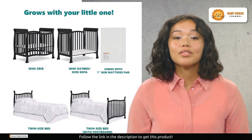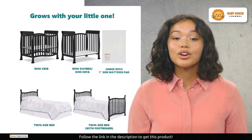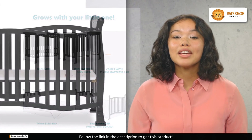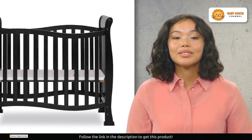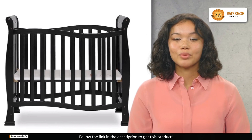The Dream On Me Violet mini crib offers a multitude of features that cater to your evolving needs as a parent and your child's growth. It starts as a mini crib, providing a safe and comfortable haven for your little one. But what sets it apart is its incredible versatility — as your child transitions, this mini crib can convert into a mini daybed and ultimately a twin size bed. Please note that bed rails are sold separately. This adaptability ensures that the Violet mini crib can be a lifelong companion for your child, offering long-term value.